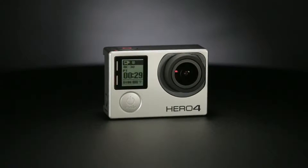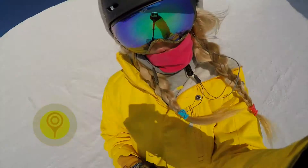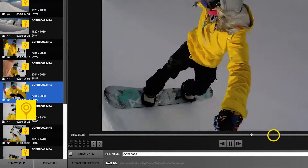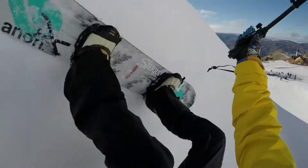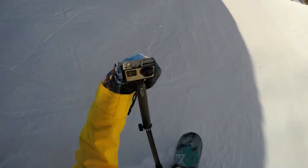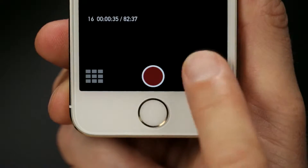Highlight Tag is a convenient new feature of the HERO4 cameras that lets you tag specific moments while recording to make it easier to find them later for playback, editing, and sharing. With Highlight Tag, you can mark specific moments in your video right as they happen. Once you capture an epic moment, tag it. Let's cover the three easy ways you can do just that.